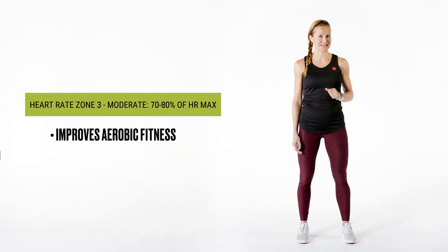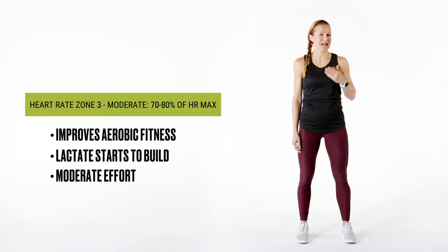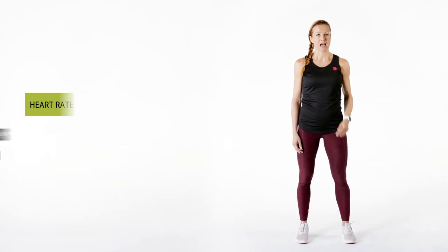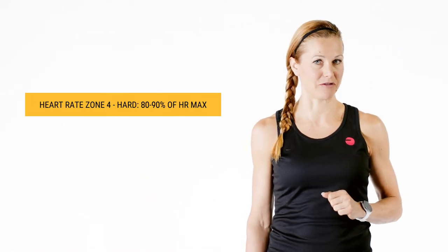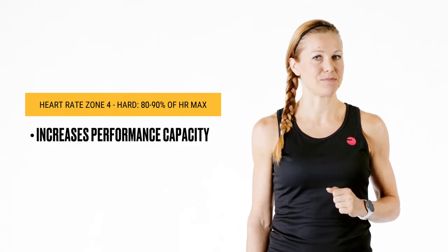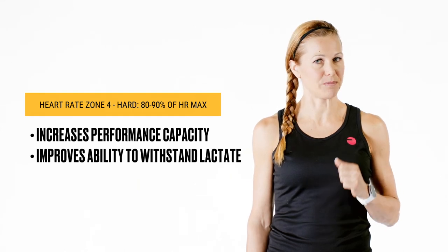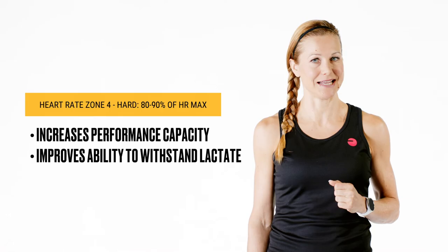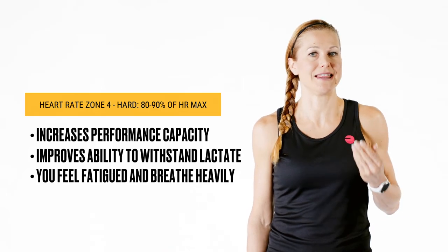Green zone improves your aerobic fitness. Lactate starts to build up in your bloodstream but it doesn't yet affect your performance. You're working at 70 to 80 percent of your maximum heart rate which means you're breathing deeper and you feel a moderate effort. Reaching the yellow zone requires an effort that is 80 to 90 percent of your maximum heart rate. Working in this zone increases your performance capacity. Your body also gets better at using carbohydrates as a source of energy. Efforts in the yellow zone improve your body's ability to withstand higher levels of lactate in your blood. Staying here isn't easy though — you feel fatigue in your muscles and you breathe heavy.